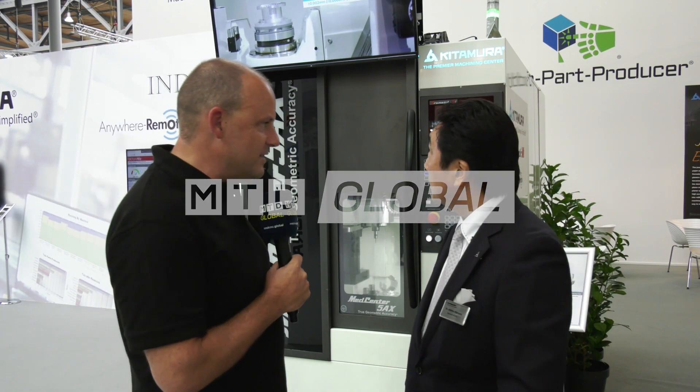Dr. Kitamura, IMO 2019 here in Hanover. Last time we spoke you were in England at Dugard with us, who are the suppliers of Kitamura in the UK.